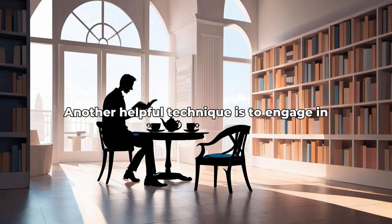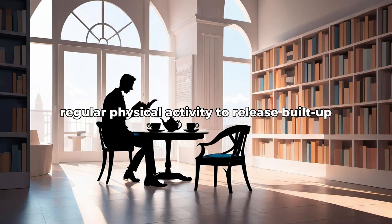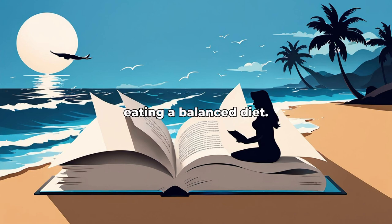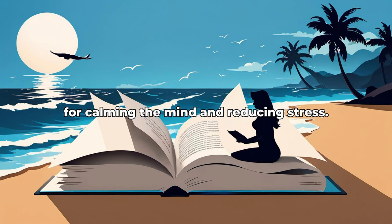It's also important to prioritize self-care activities such as getting enough sleep and eating a balanced diet. Mindfulness meditation can be a powerful tool for calming the mind and reducing stress.